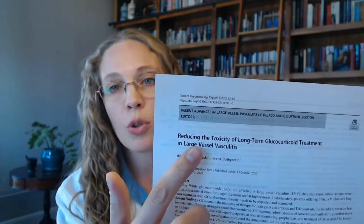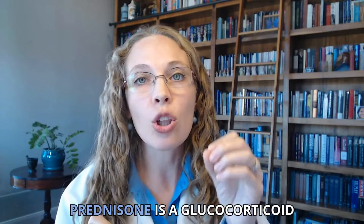Now I want to dive into the science. I have this article all about long-term glucocorticoid treatment, which describes it better than anything I've read on how prednisone works. Prednisone is a glucocorticoid — it affects glucose and glucose metabolism. 'Corticoid' means it's made in the adrenal cortex, right above your kidneys. Another way to describe prednisone is as a corticosteroid, meaning it affects your adrenal system and is a steroid that affects your metabolism.